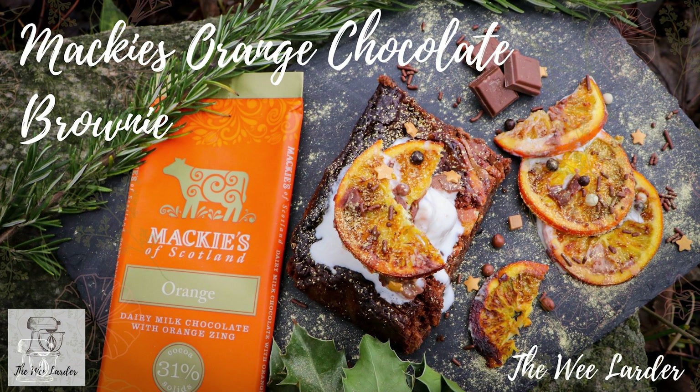Hello and welcome back to the Wheel Order channel. Today I'm going to make a delicious orange chocolate brownie using Mackies orange chocolate bar and their traditional ice cream to top it off. I'll also be drizzling it with some chocolate orange sauce, sprinkles, and glitter. This is just the perfect Christmasy pudding to have around Christmas time.